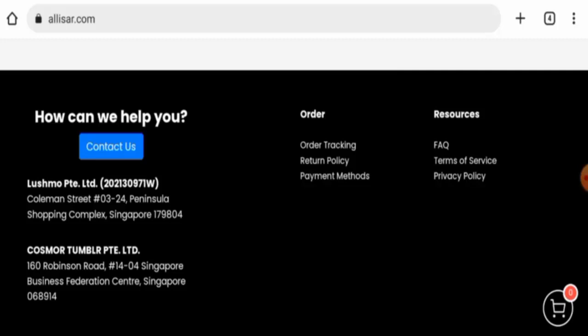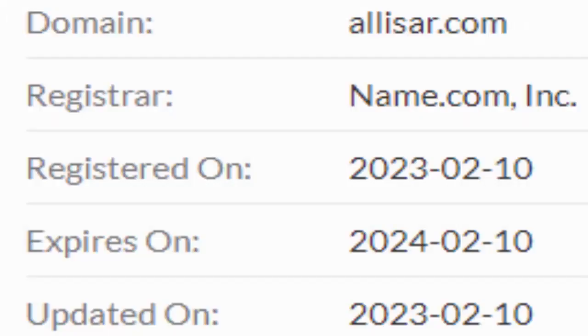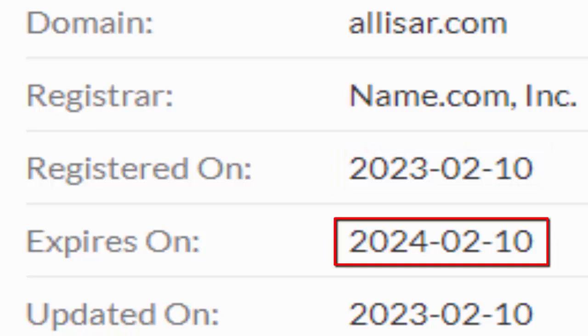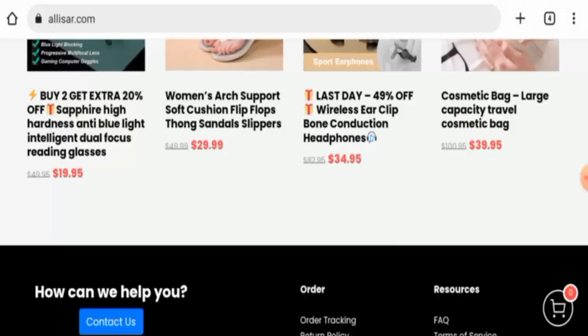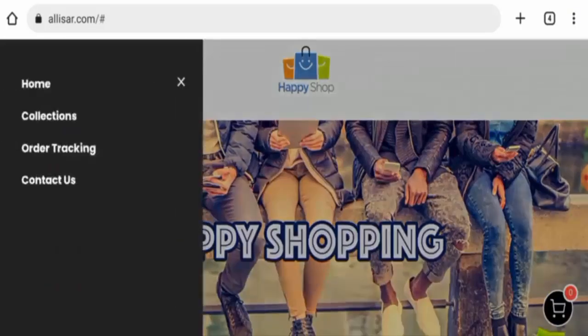The website was registered on the 10th of February 2023 and will expire on the 10th of February 2024, which means it is only a few days old and cannot be trusted.